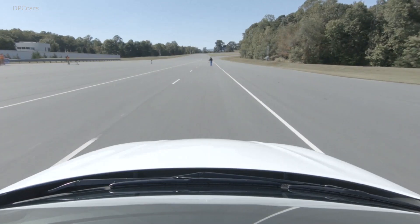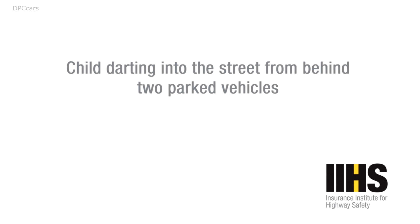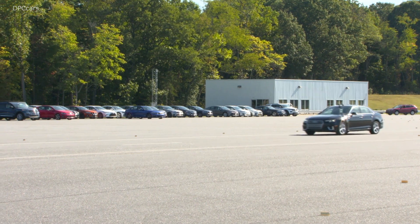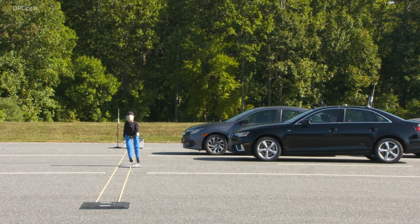Of the vehicles that we rated in 2019, approximately two-thirds of them had pedestrian AEB systems. We run each vehicle through a series of three pedestrian scenarios: an adult who is crossing the street, a child who is crossing the street, and then finally an adult who is standing alongside the roadway. We run each of those tests at two different vehicle speeds.